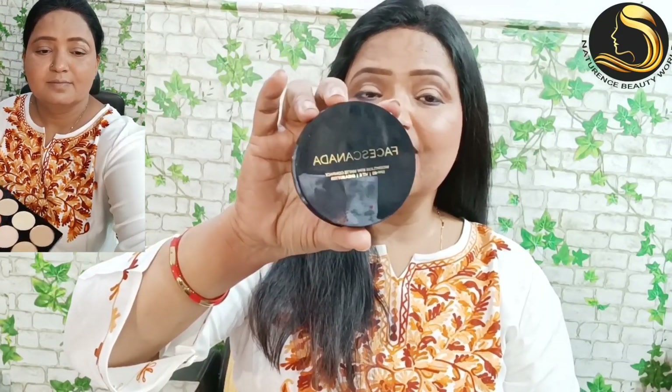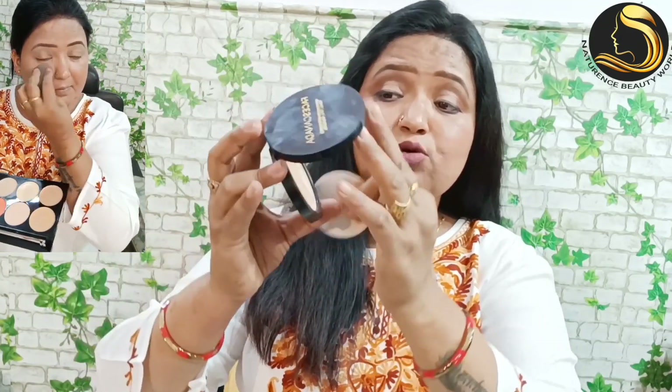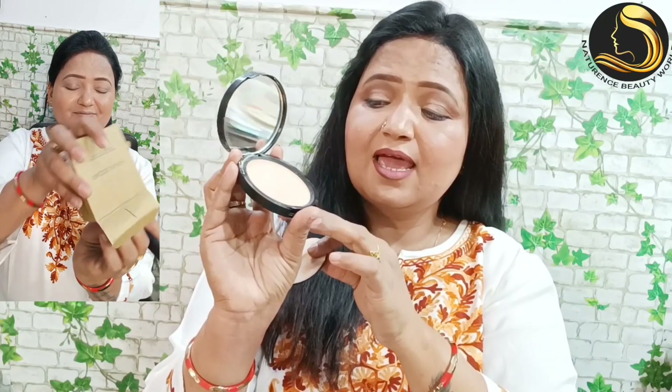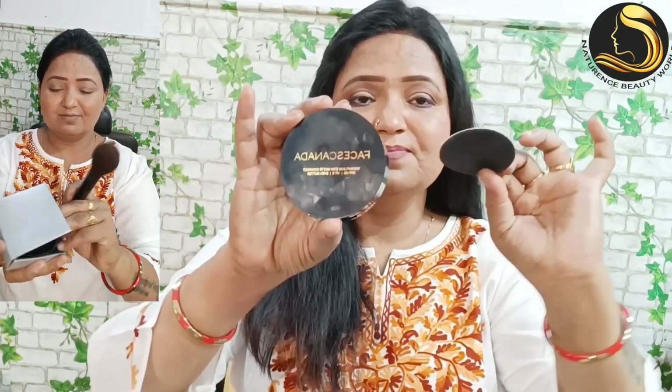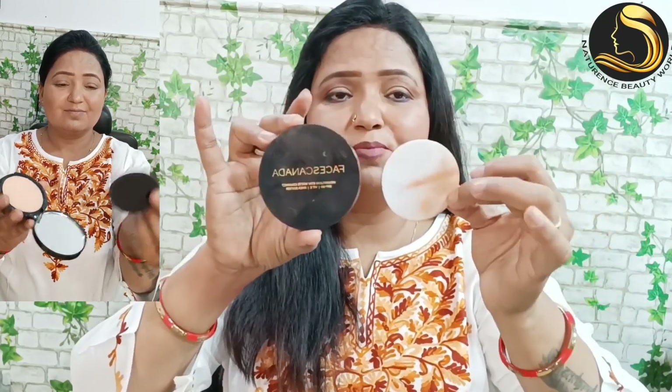Second is Faces Canada Weightless Matte Compact. If you are looking for a matte finish for oily skin, it is very perfect for you. I have used a sponge with it and applied it in my makeup. The shade number I have chosen is Ivory. If you have oily skin, it will be good for a matte finish. I will give the link in the description box — you can check it out.